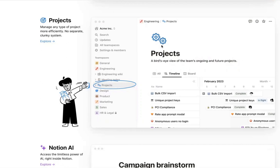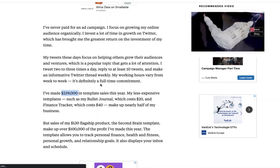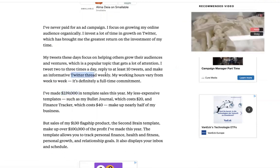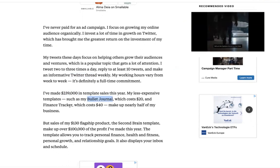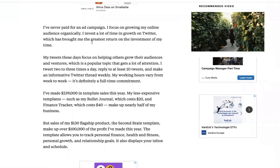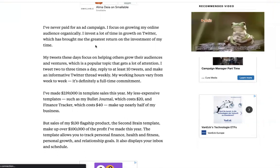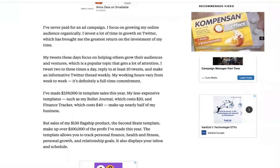How much can you make with this? There's a guy who made over $200,000. He tweeted regularly and spread the word about all the different kinds of templates and projects he has, such as a bullet journal or finance tracker. You can create those templates, but you shouldn't just create anything and put it out there just to make money — there's a system behind it that I'll help you crack.